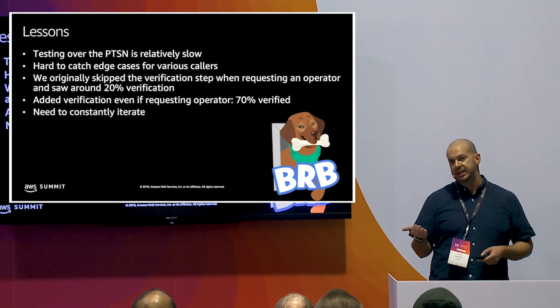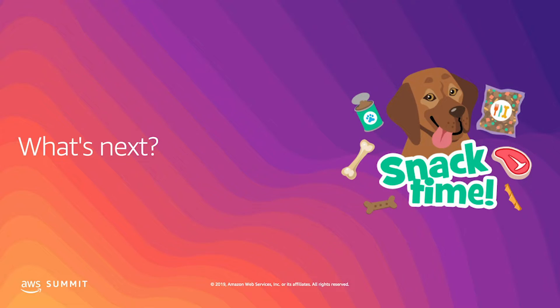It's been really successful. We've seen upticks in CSAT, lower times to handle, and lower call times all around — really great results.